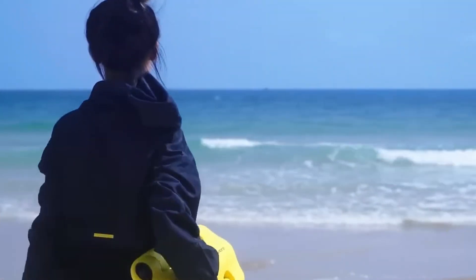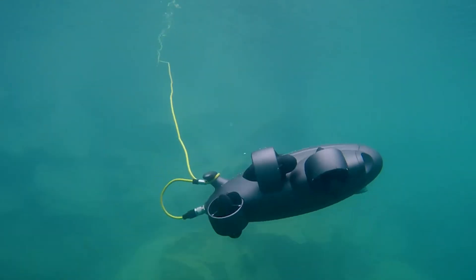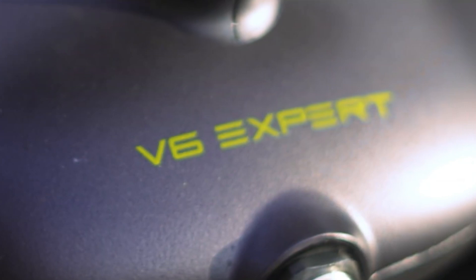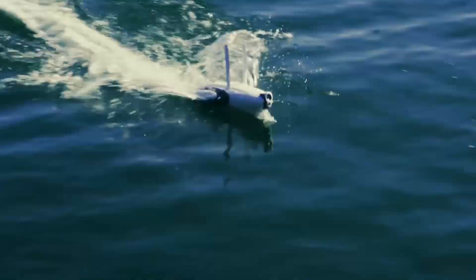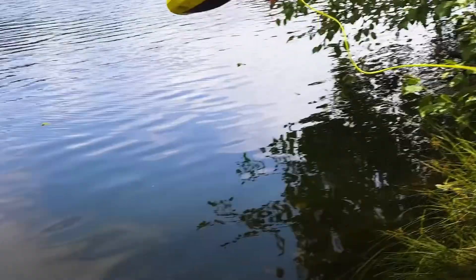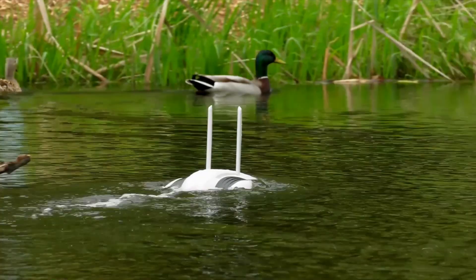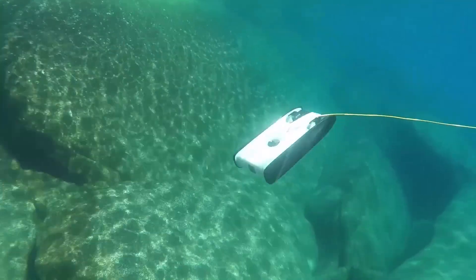Exploring the underwater world has never been easier. In 2025, underwater drones are more advanced than ever, offering high-definition cameras, intelligent navigation, and powerful maneuverability to capture stunning footage beneath the surface. Whether you are a marine enthusiast, a professional filmmaker, or just curious about what lies below, having the right underwater drone can make all the difference.